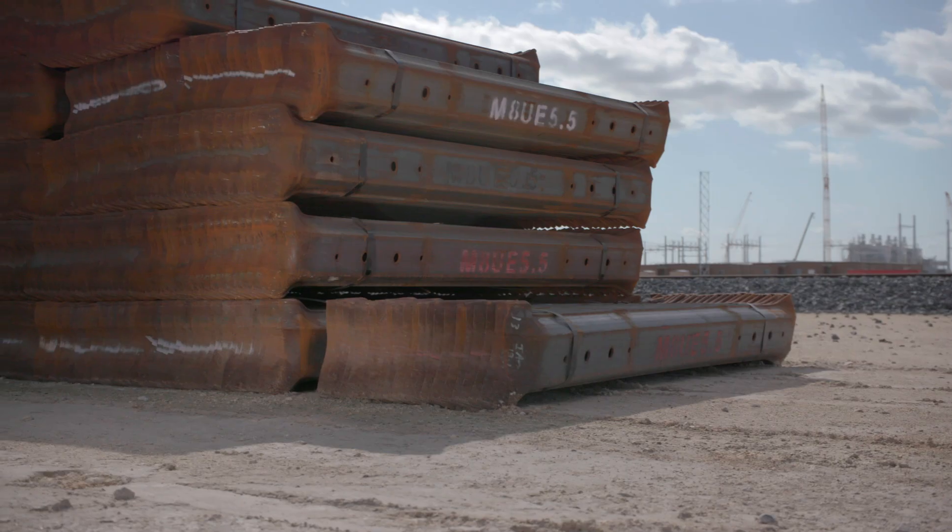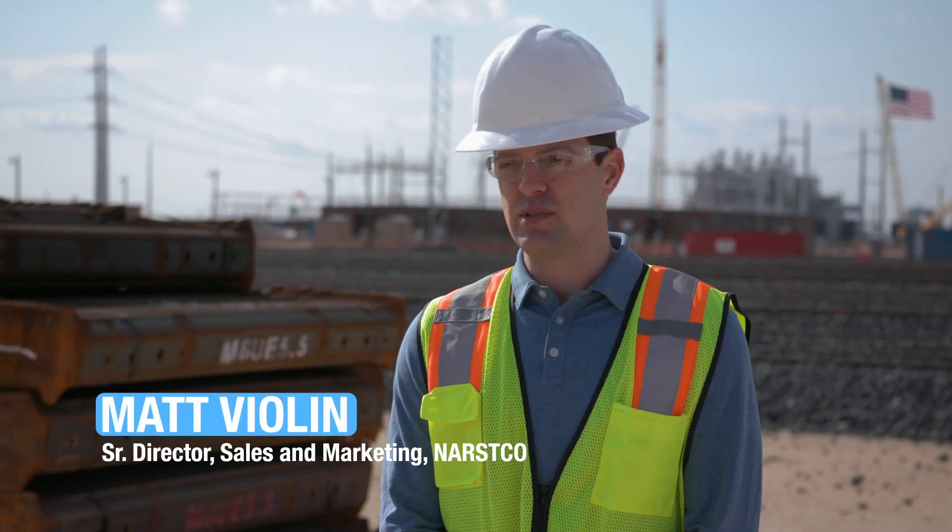Our steel ties have an expected service life of over 50 years — at least three to four times the life that you're going to get out of a wood tie.